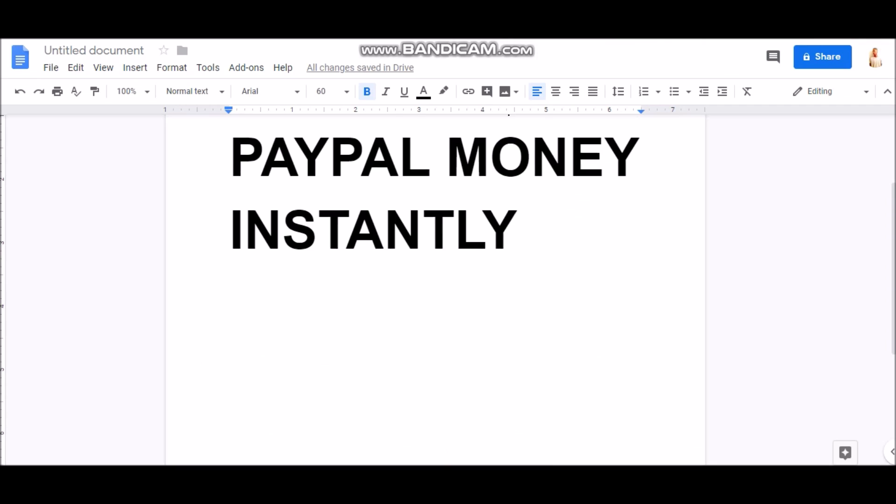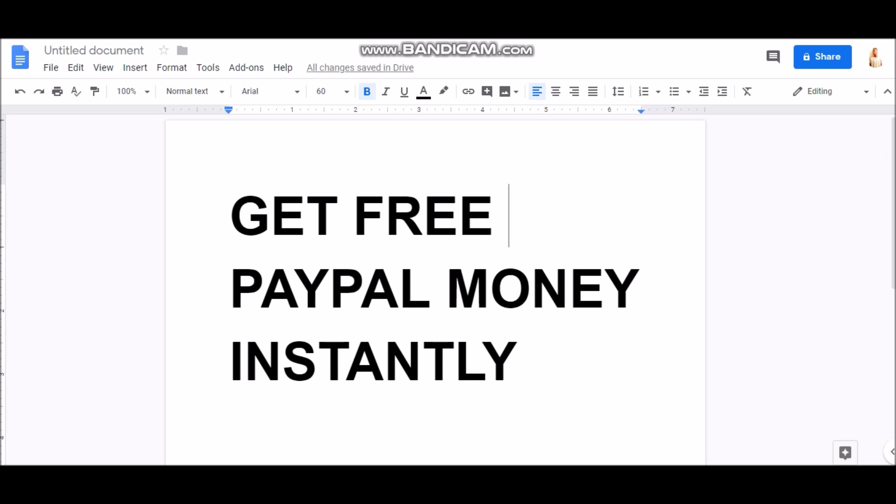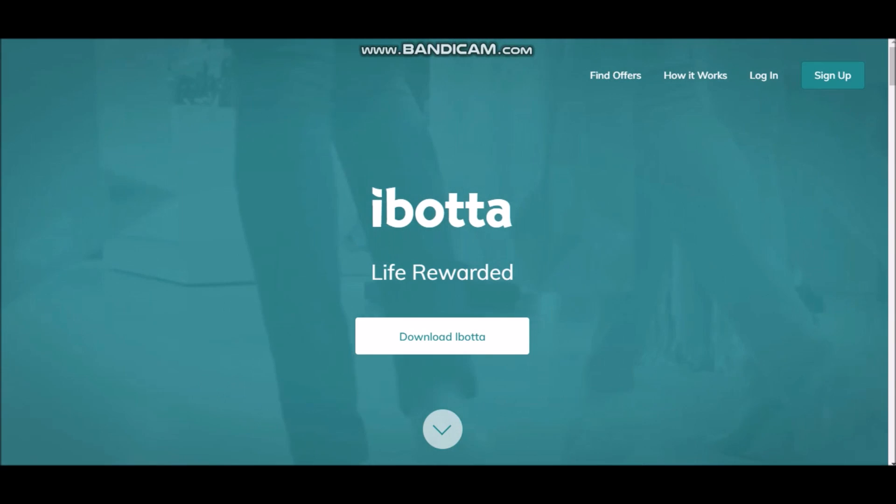Let's get back to free PayPal money. The methods I'm going to show you today can make you $10 to $20 straight to your PayPal account. These apps take a little time, but you really can do this. Once you get started it will become easier and it will be almost instant. So let's look at the first app.